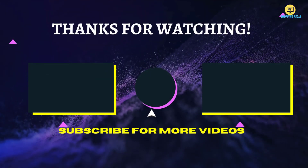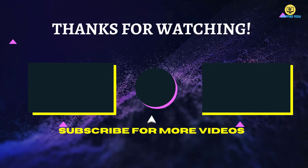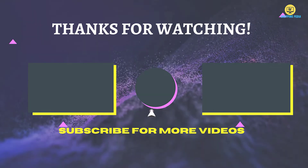That's all for now, thanks for watching. If we helped you out in any way, please hit the like and subscribe button. We'll see you in the next video!